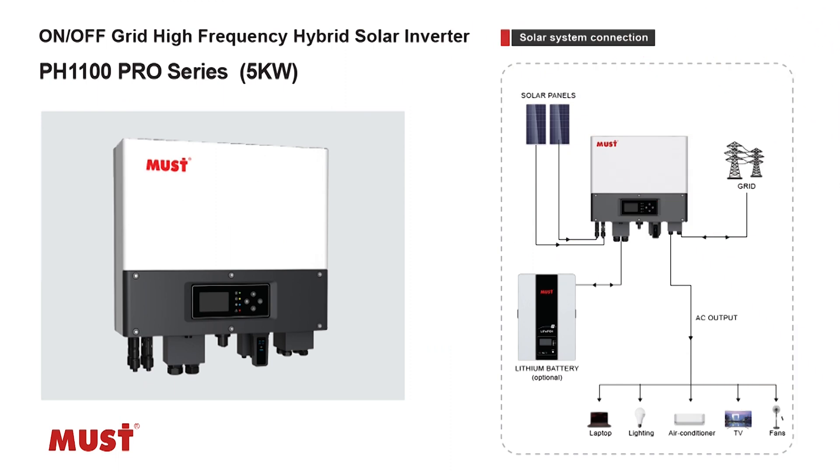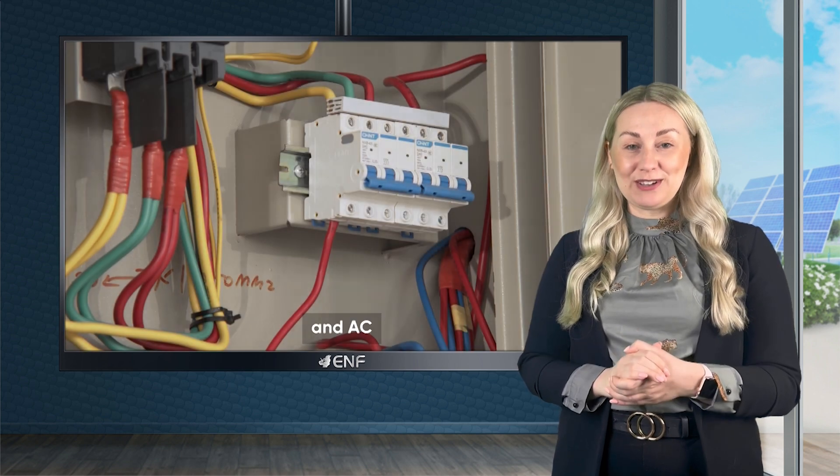Featuring multiple operation modes, including grid tie and off-grid with storage backup, it offers the ultimate flexibility.